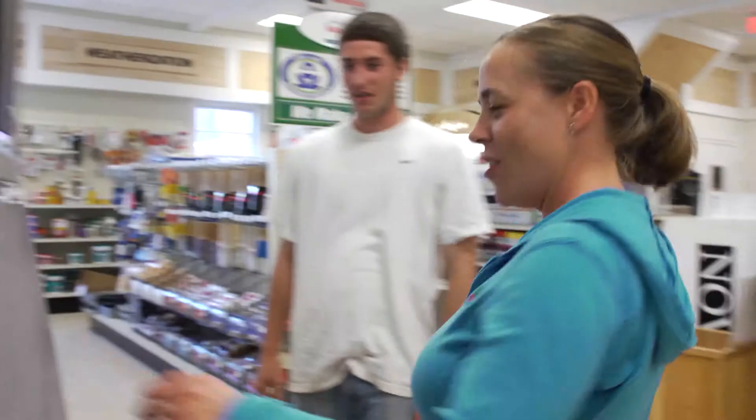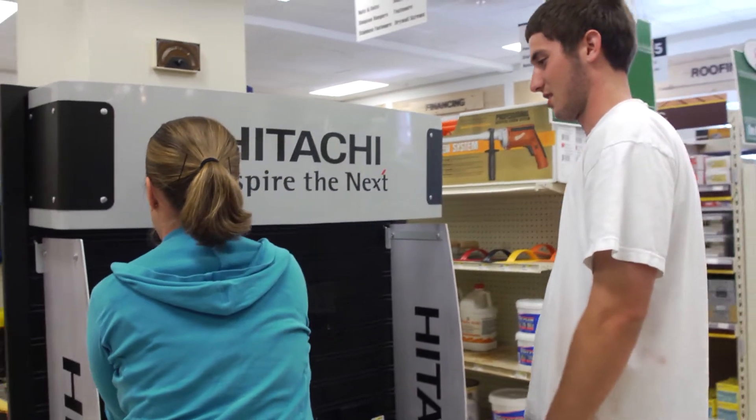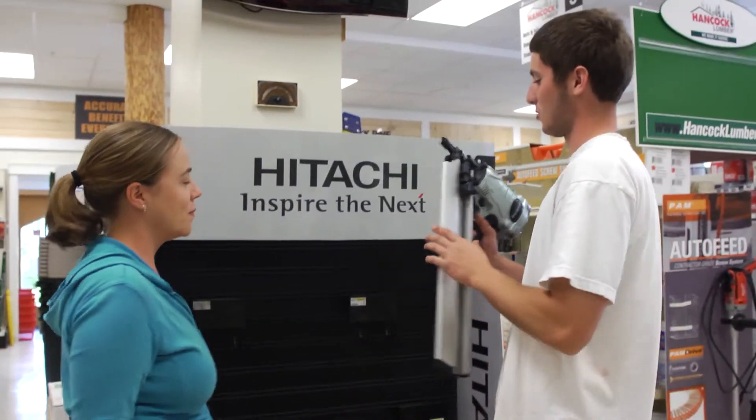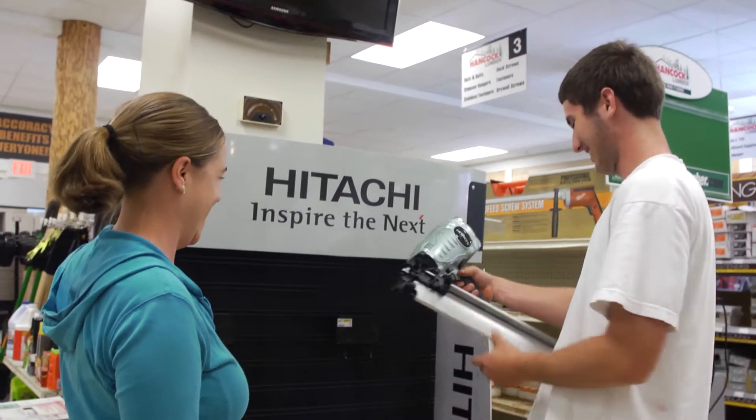Often times customers will come in and don't always necessarily know the exact material they need for their job, and we really take pride in making sure they leave here with what they need and only what they need. I enjoy working here at the desk, being in a smaller setting, being able to take the time and talk with customers, learn a little bit more about their project — and often times I find you can help them quite a bit figuring out ways to save them money and making sure they get the appropriate material for the job.